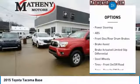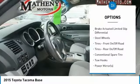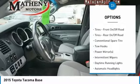Stability control, anti-lock braking system, traction control, Bluetooth, power steering, and adjustable steering wheel.